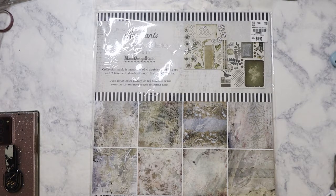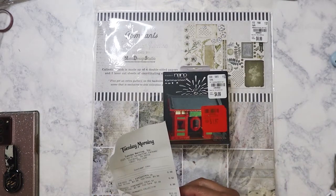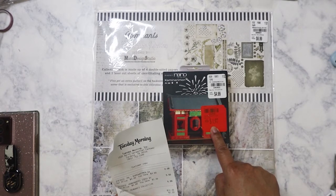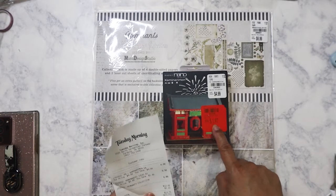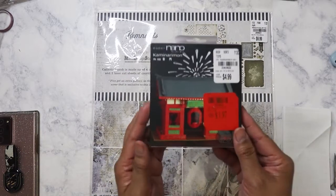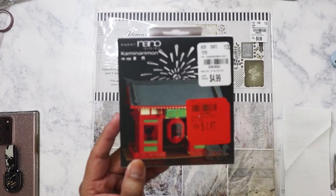Looking at my receipt, it's weird — this item right here is on the receipt but it didn't even scan. The $1.97 is showing up as zero, so I guess I got it for free! It's one of those little nano paper kits.